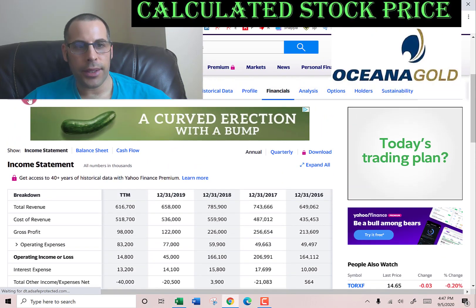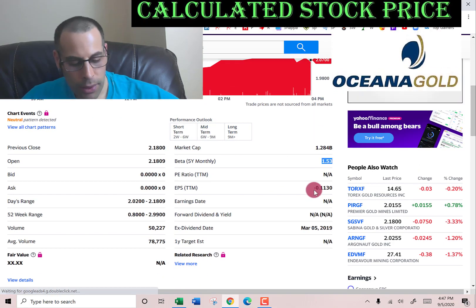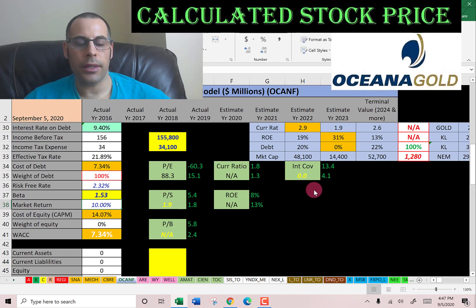Beta measures how volatile the stock is relative to the market. Their beta isn't too bad at 1.53, so the stock moves about one and a half times the market. The higher the beta, the higher the cost of equity.